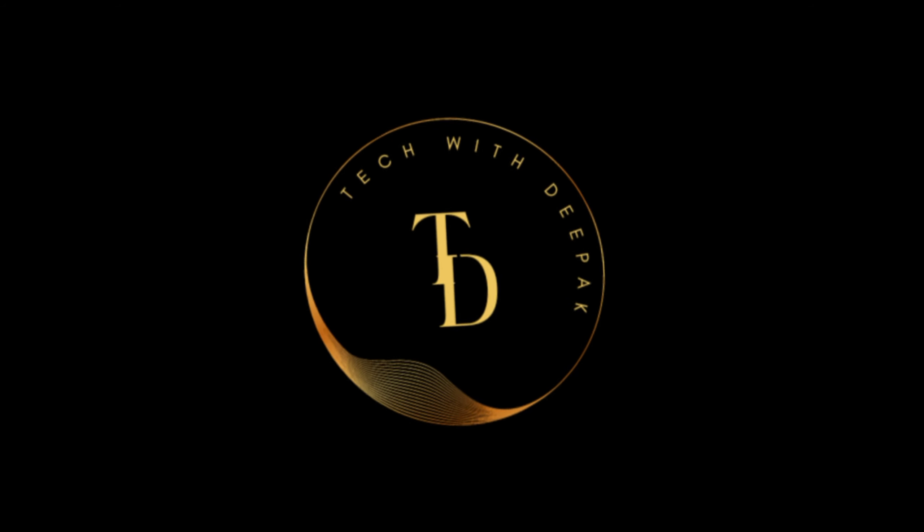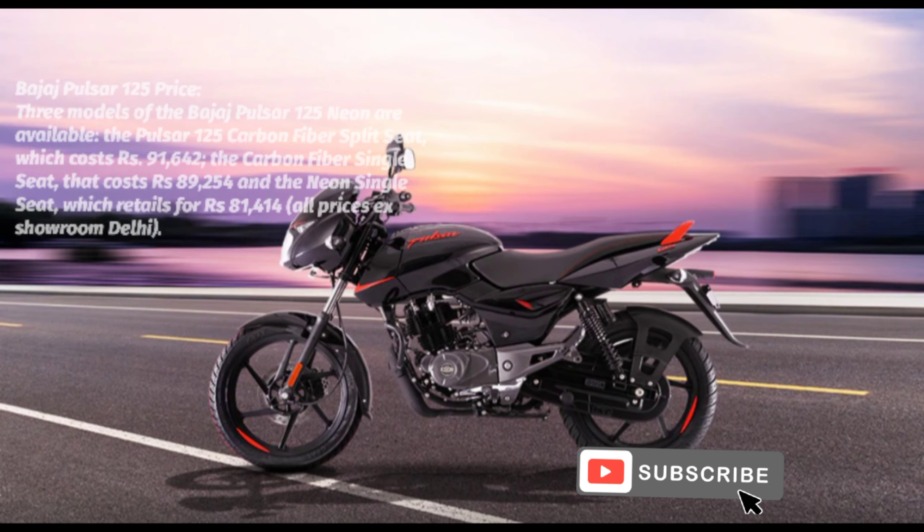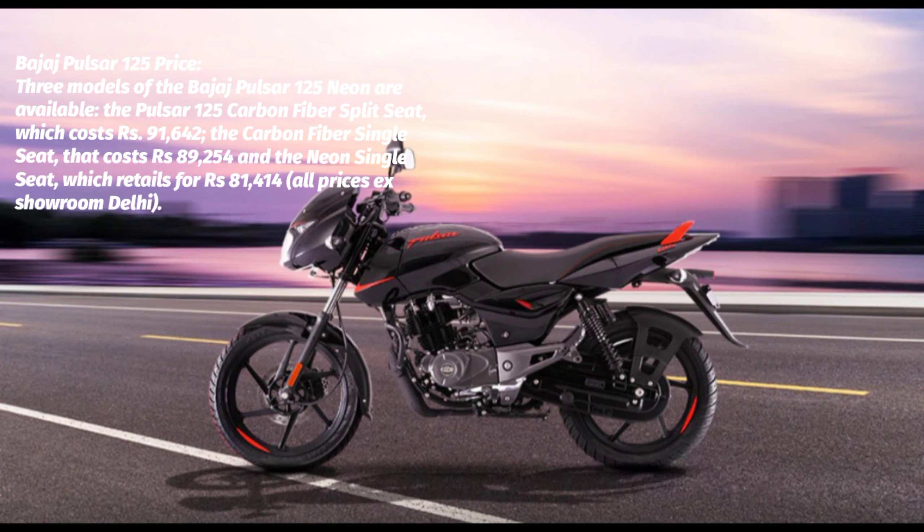Hello friends, welcome to my channel. Bajaj Pulsar 125 Price: Three models of the Bajaj Pulsar 125 Neon are available.